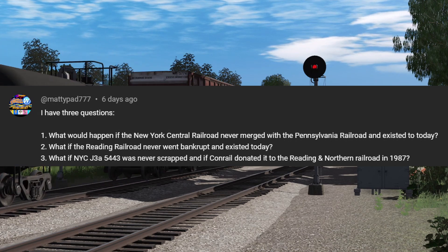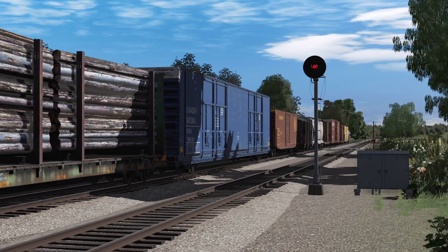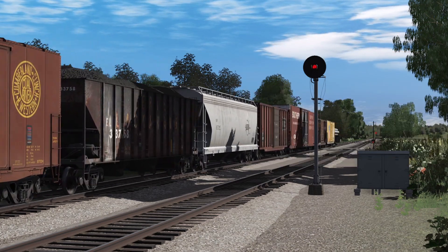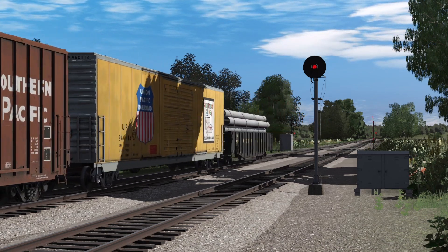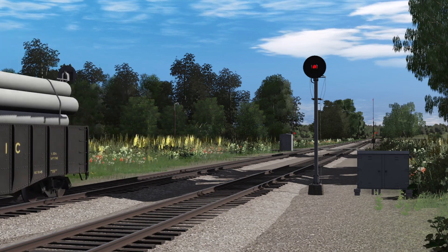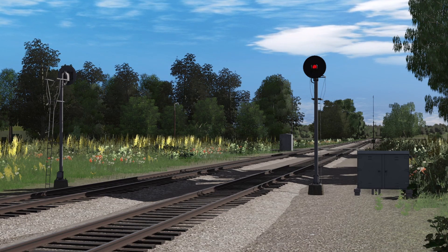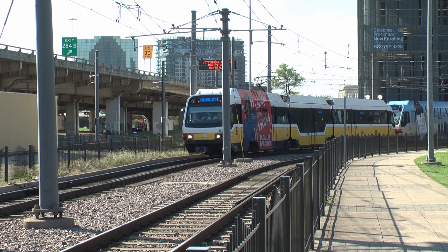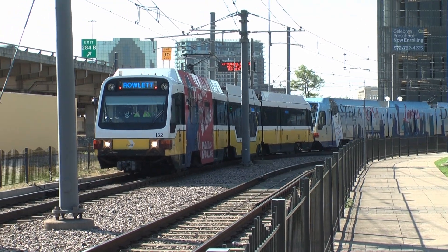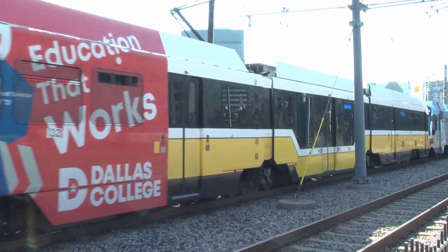And what if New York Central J3A 5443 was never scrapped and was donated to a museum? I would say it would be a boom for New York Central fans and steam fans all over the world. New York Central doesn't have really any preserved locomotives, thanks to Perlman and his policies. So if one of them got preserved, that would be awesome — especially the J3A Hudson. Those are beautiful-looking locomotives that pulled the 20th Century Limited. It would have been a really good deal for railfans, steam preservation fans, and New York Central fans around the world.